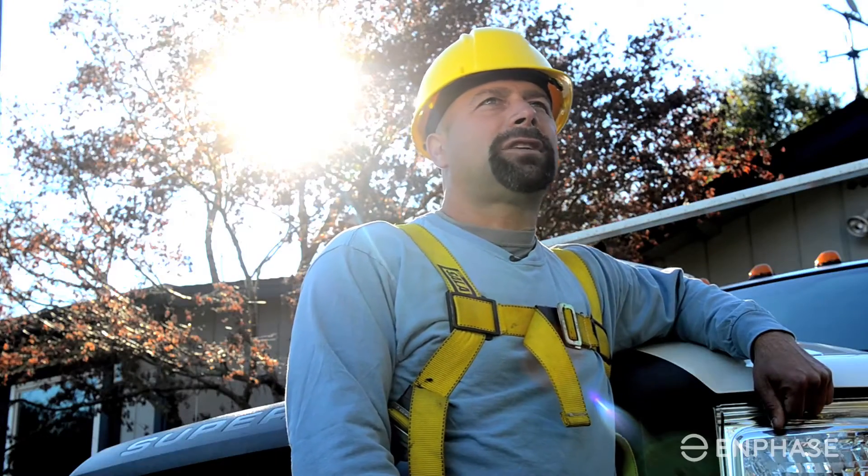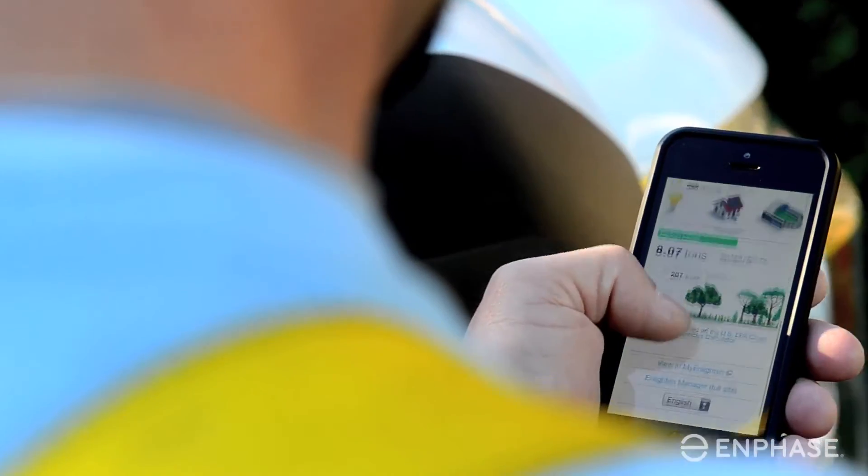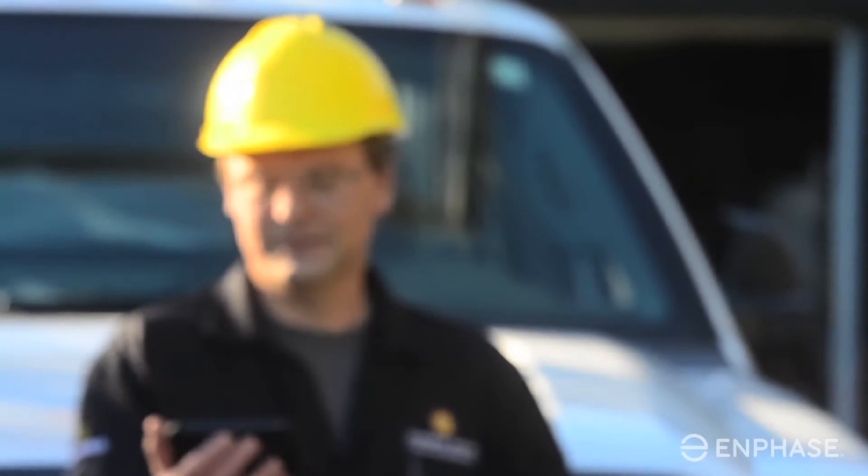Both Jeff and I have Enphase on our homes, and it's been nice for me as both an installer and owner of Synergy as well as a homeowner to monitor my own system. From a performance monitoring standpoint, when I get my first cup of coffee in the morning I turn on my Enlighten system and I'm monitoring one set of systems as opposed to trying to go to five or six different screens.